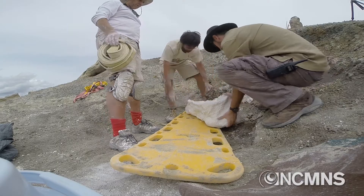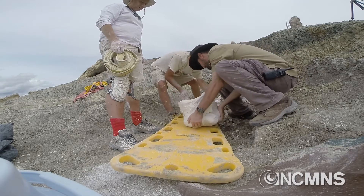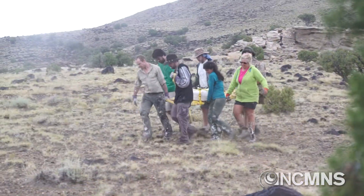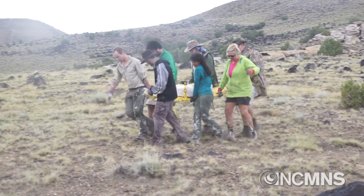It's rare that we're able to get a helicopter to help us out. Usually we have to strap these jackets to a sled and get a whole bunch of people to carry them out. But this is just way too heavy and the terrain is too rough for us to carry this block out ourselves.